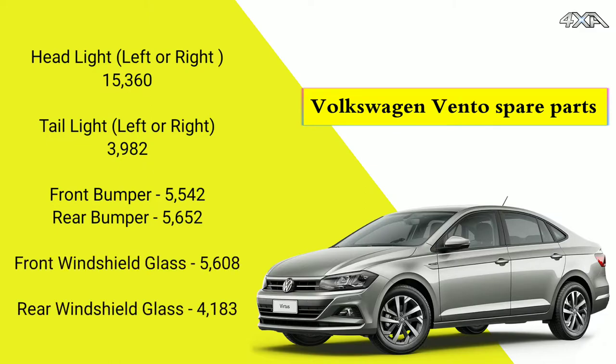Front bumper 5,540. Rear bumper 5,650. Front windshield glass 5,600. Rear windshield glass 4,183.